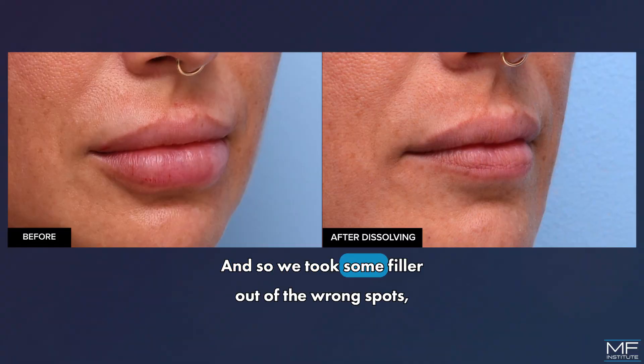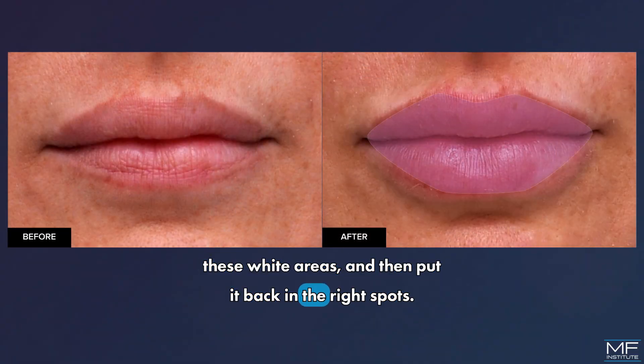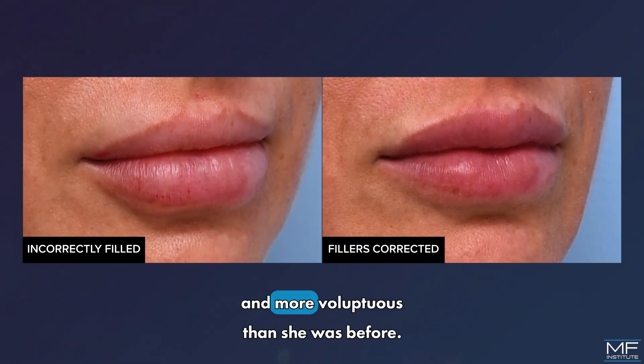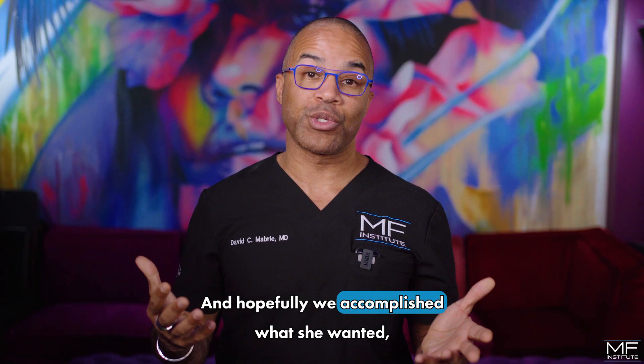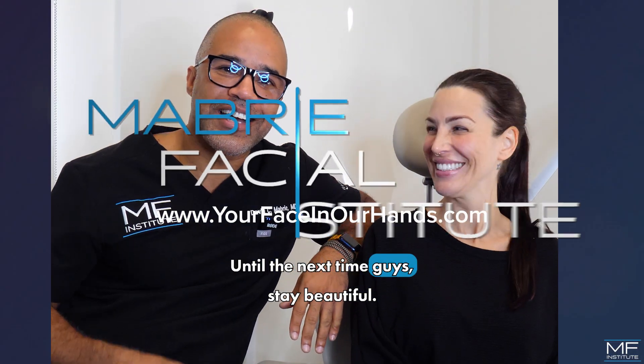And so we took some filler out of the wrong spots, these white areas, and then put it back in the right spots. And now she looks more shapely and more voluptuous than she was before. And hopefully we accomplished what she wanted, which was to look tastefully overdone. Until the next time, guys, stay beautiful.